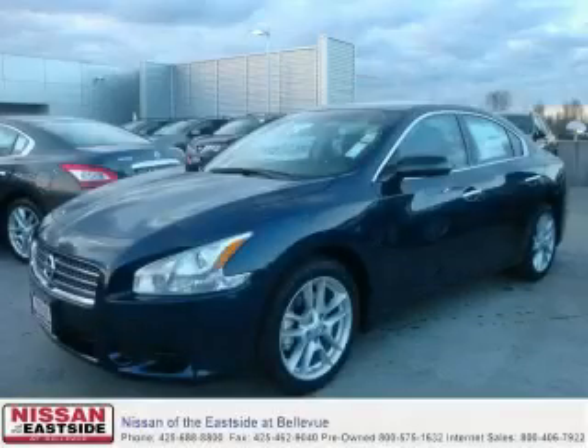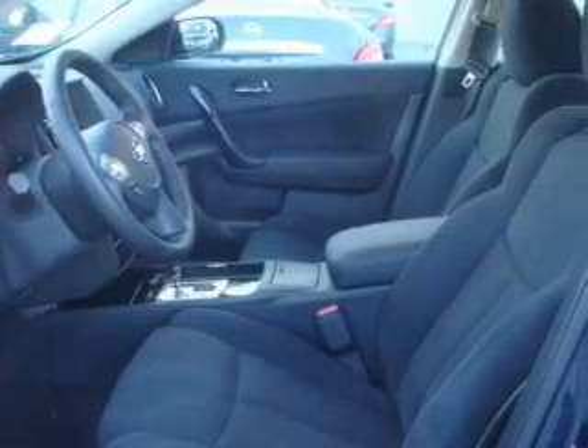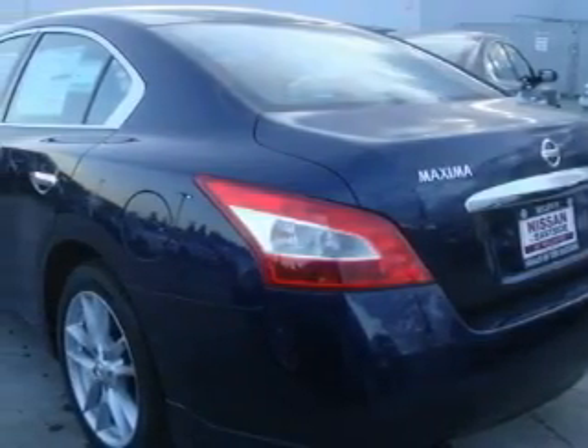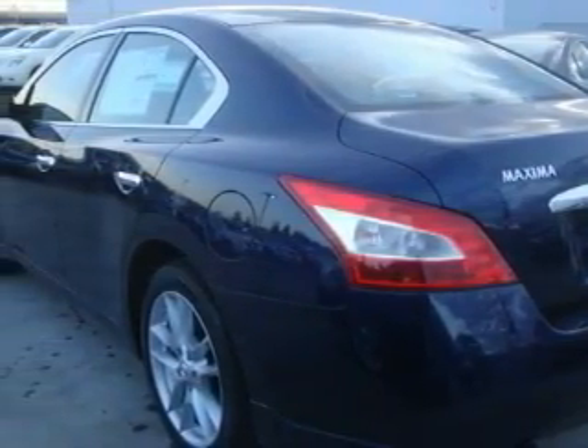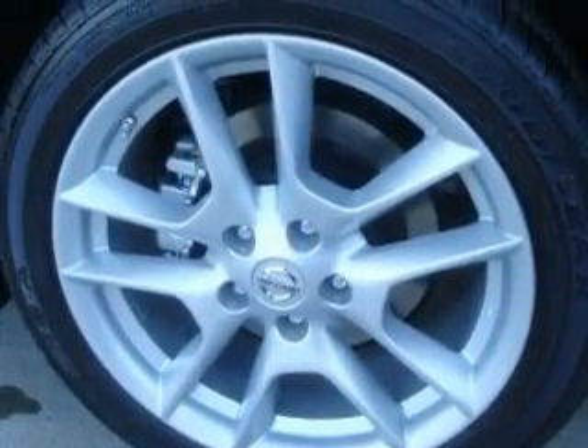This is a brand new 2010 Nissan Maxima. Complementing this Nissan's contemporary styling is a stunning array of desirable features which include a power driver's seat, a sunroof, an MP3-ready stereo system, an MP3 CD changer, an anti-lock braking system, and a traction control system.